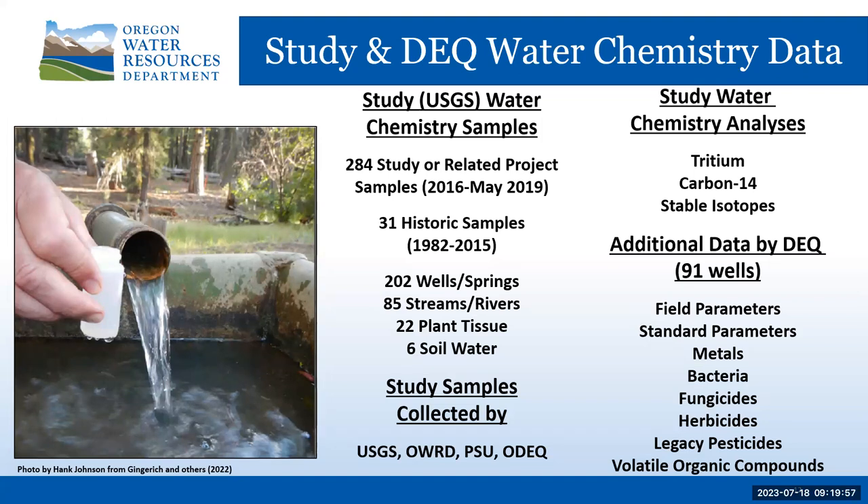Hank Johnson at the USGS led the study's water chemistry collection and data analyses, which significantly informed understanding of the basin's groundwater flow systems. Samples came from wells, springs, and streams, as well as Moon Reservoir, Malheur Lake, Malheur Cave, plant tissues, and soil water. The samples were analyzed for geochemical tracers — tritium, carbon-14, and stable isotopes — which were useful for determining groundwater recharge sources, rates of water movement and residence time, and confirming and refining groundwater flow paths. The USGS hydrology report by Gingrich and others of 2022 provides an excellent explanation of these tracers and the implications of the data results.